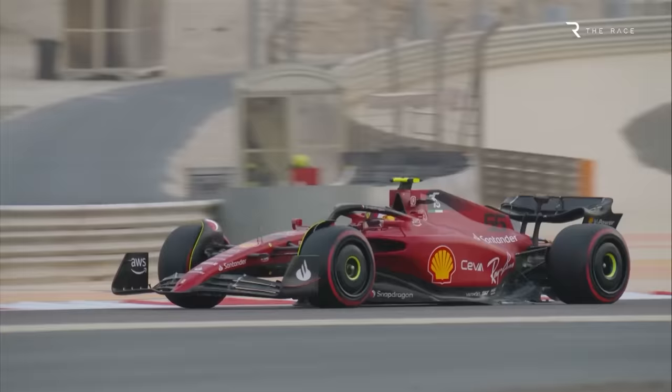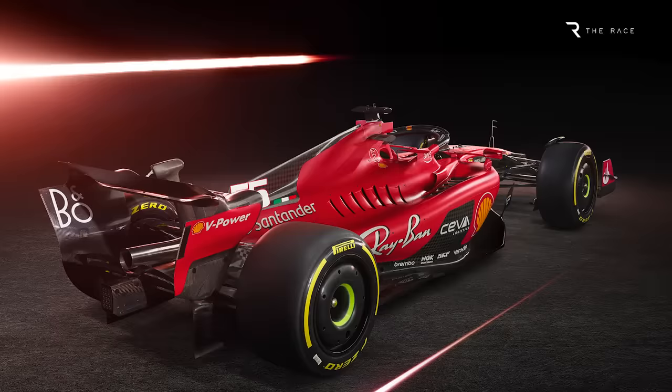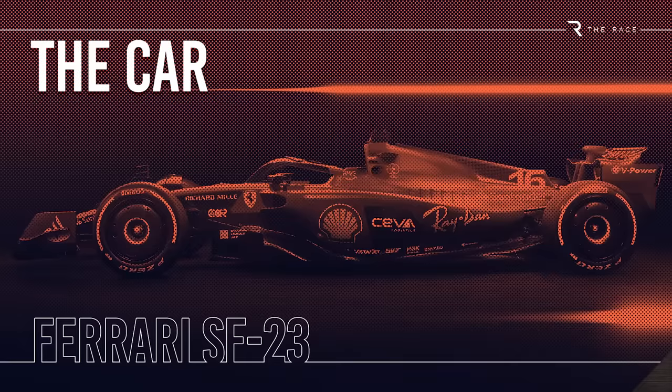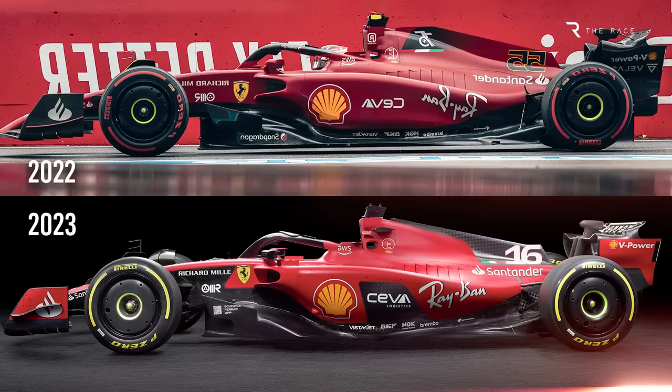But given the speed of last year's car, an improved version of its visually distinctive concept combined with a reliable power unit package could be enough to make Ferrari a genuine championship contender. The Ferrari SF23 follows the same aerodynamic template of the 2022 car, rather than going with the trend of others in copying Red Bull's design.